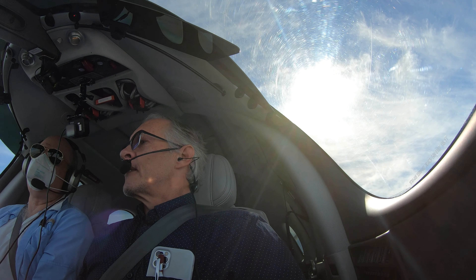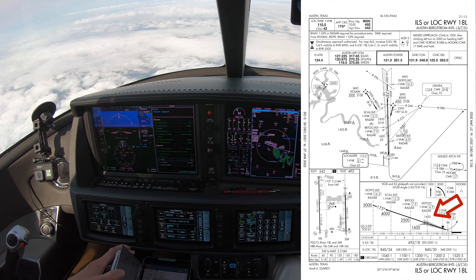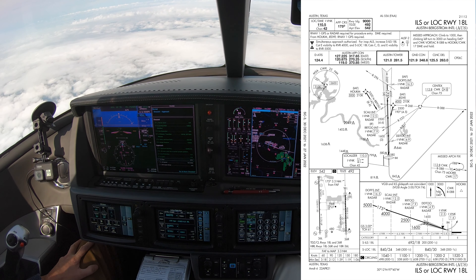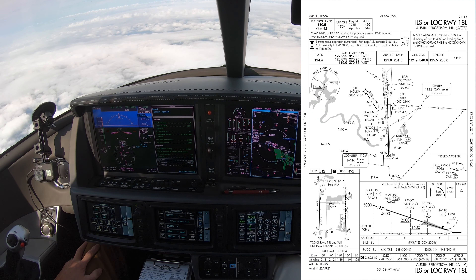The ILS approach for 18L — the FAF is at 6,000 feet. Delta 2443, turn left heading 030. I dialed it in here. We are waiting for vector to the final approach course. I want to get the vector, then get ready to slow down and set my flaps.